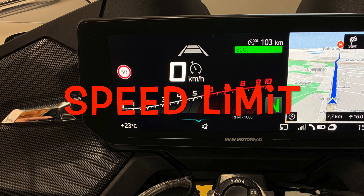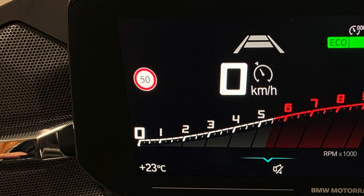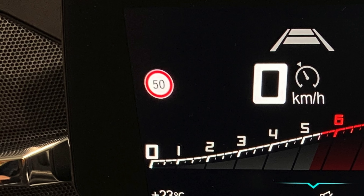Speed limit on the screen: lately I was driving on the highway for a few kilometers, and I always had the speed limit sign showing 50 kilometers per hour. Weird.